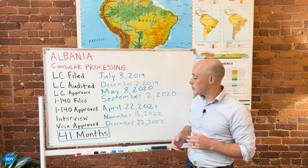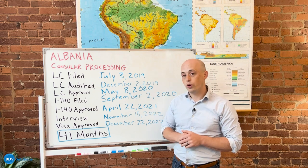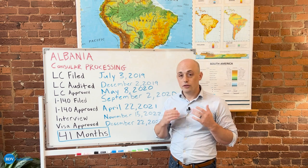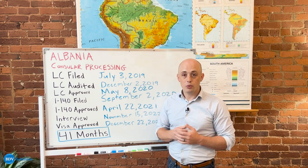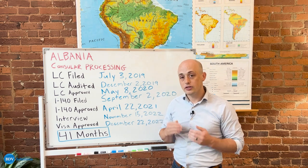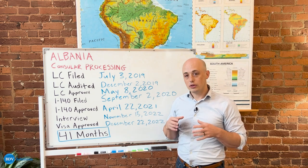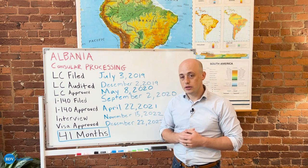This individual's total processing time took only 41 months through consular processing. If you would be interested in seeing what your process might look like and getting started on your path to a green card, create an account at the BDV website by using the links below.